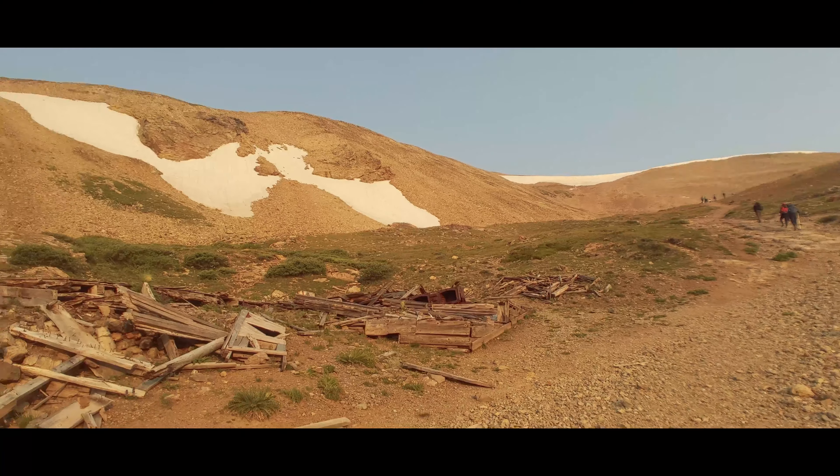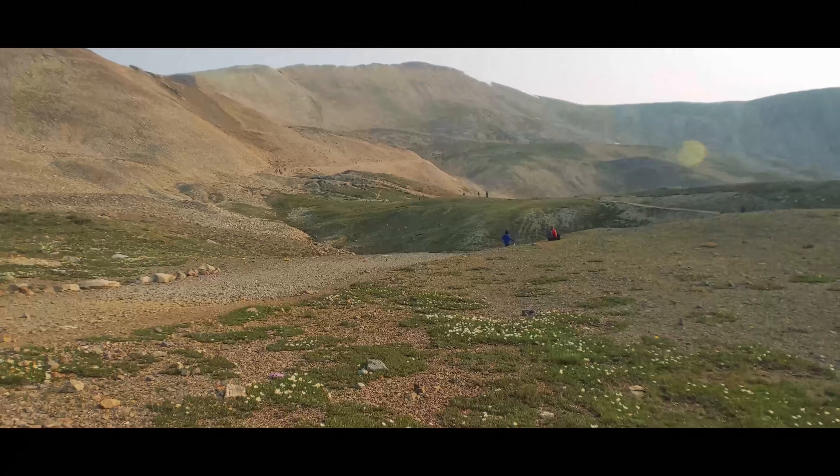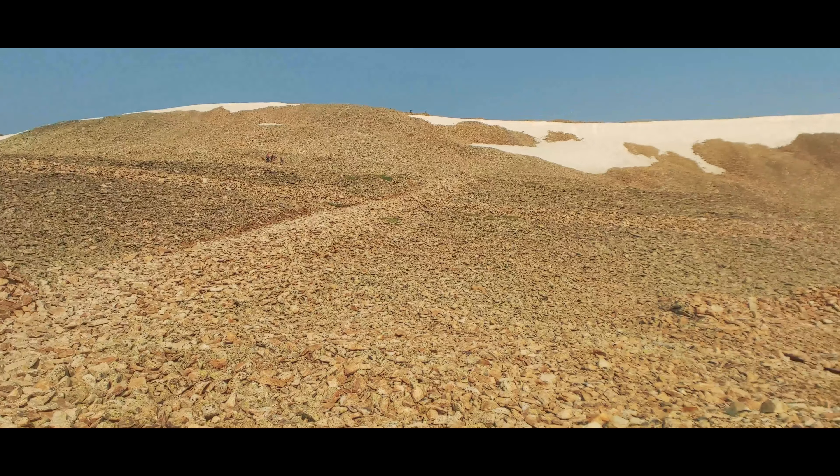The route finding is also simple. You follow the mining road into the basin and then head up the obvious and marked trail to the southwest ridge. So if you prefer to climb early, or maybe you're climbing in the fall with less daylight hours, you can easily find your way even if you're under a headlamp. That's one less risk to have to contend with.